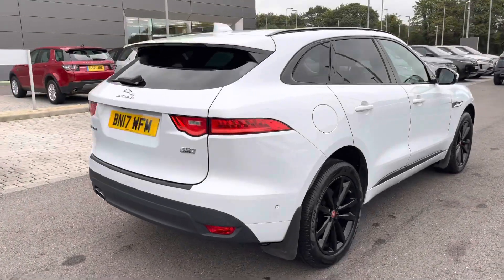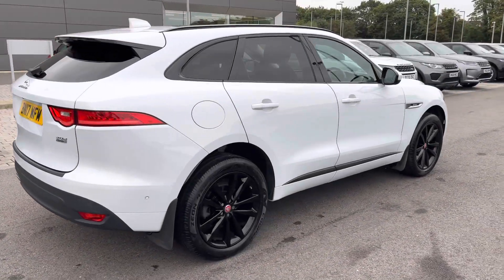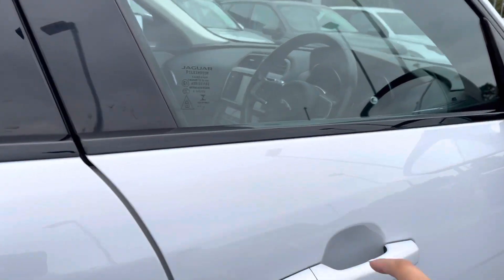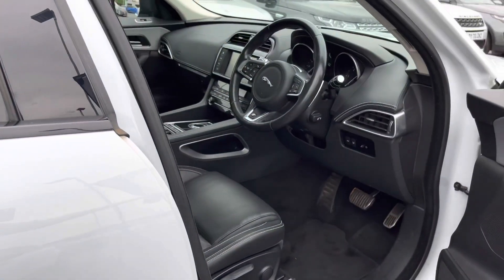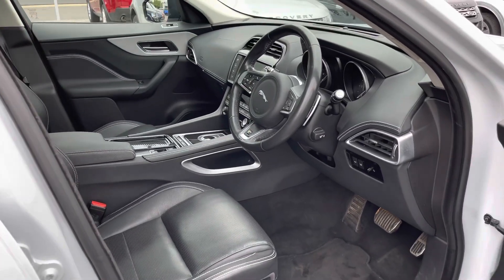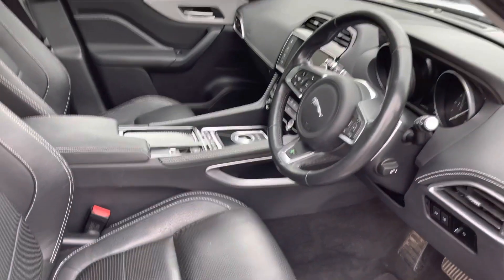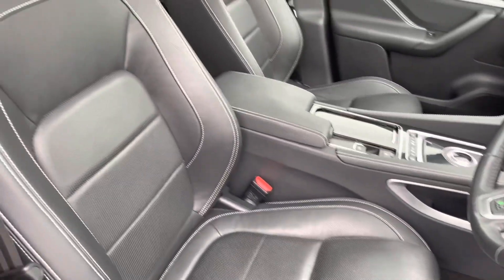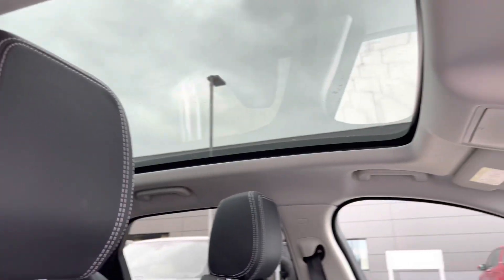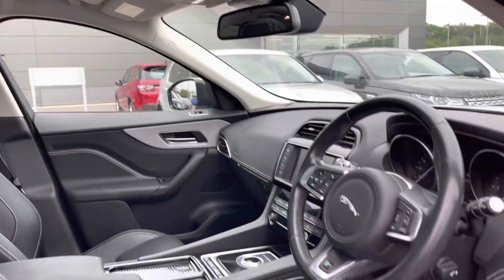You also have black roof rails and privacy glass. Going into the driver's side, you have R-Sport tread plates and a gorgeous ebony leather interior, along with a fixed panoramic roof allowing a lot more light into the car — it really brightens up your interior.